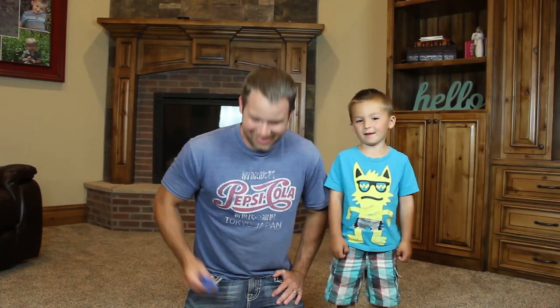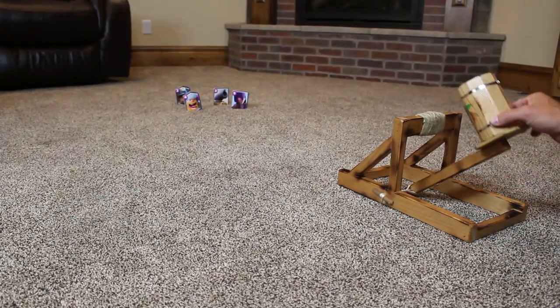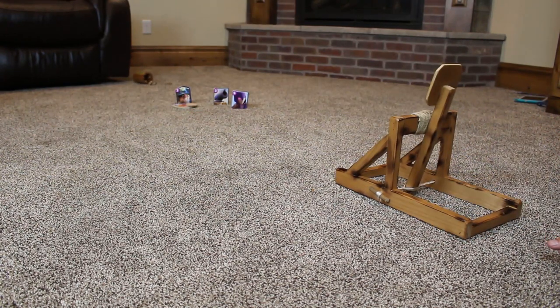That looks kind of like one of those new trolls in the Troll movie, right? Poppy — or is it Branch? Alright, let's get set up and shoot these things off and see how this goblin barrel works. This is the goblin barrel — test one. Ready, set, go!